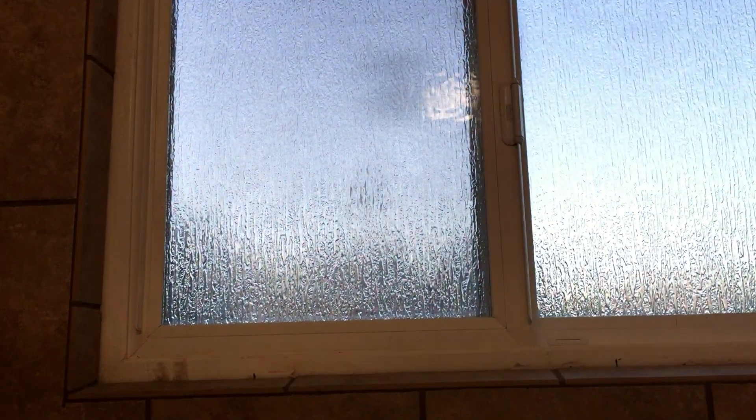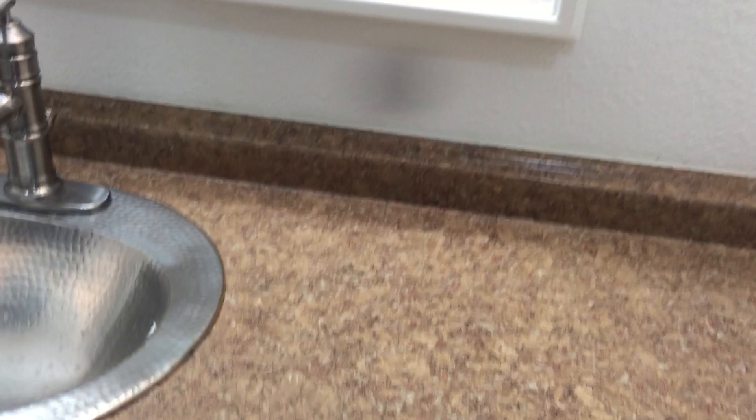The bathroom looks like it's done too. Kind of probably a homemade job a little bit, but it doesn't look too bad. You can kind of tell with the cuts and how they put the grout in. Not sure what this is, but yeah.